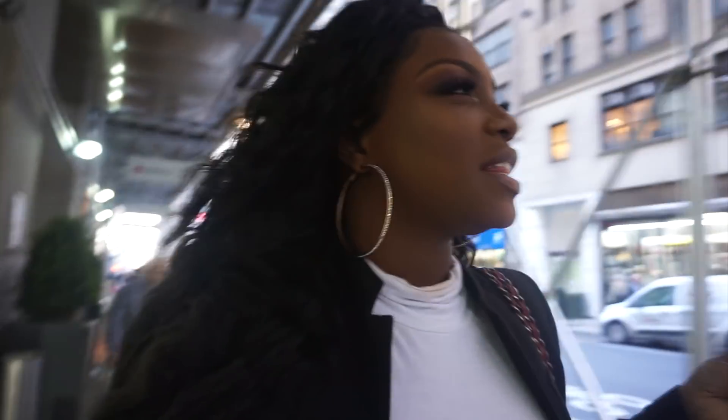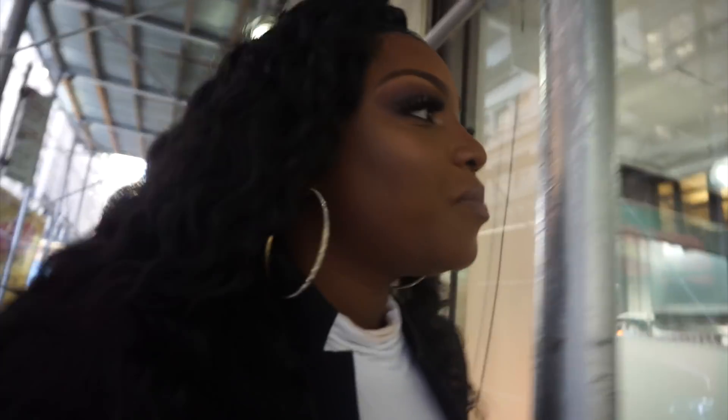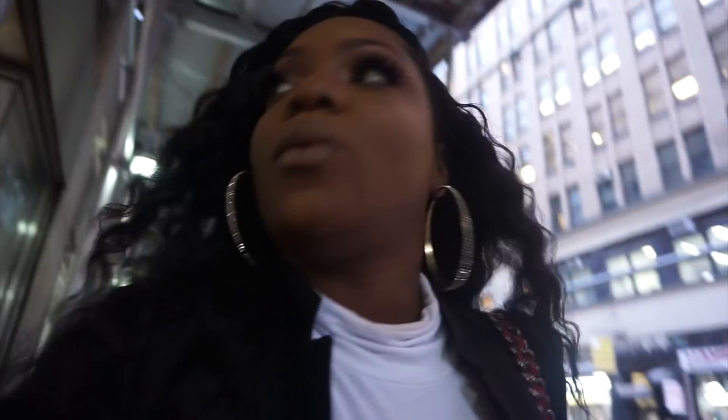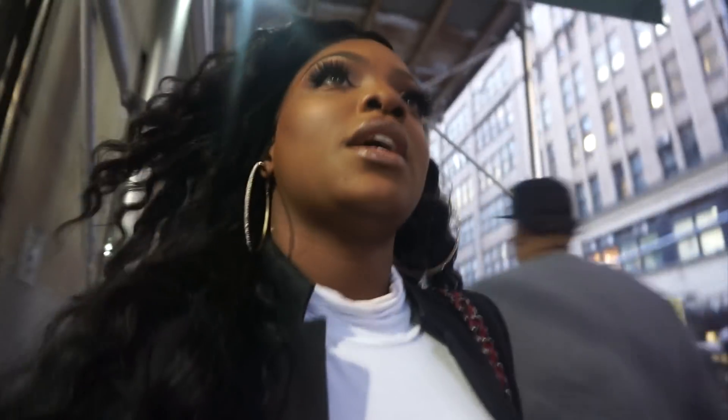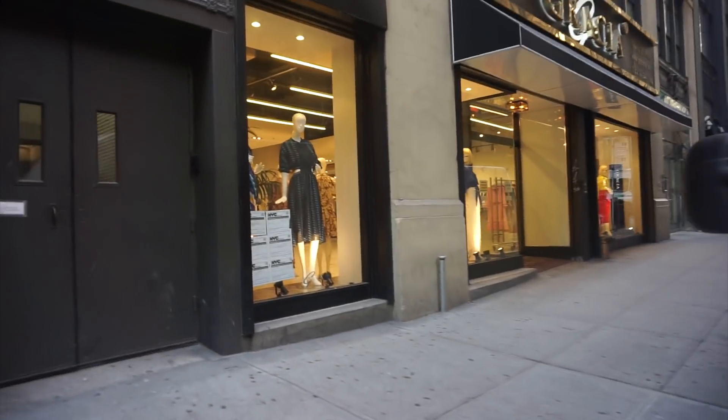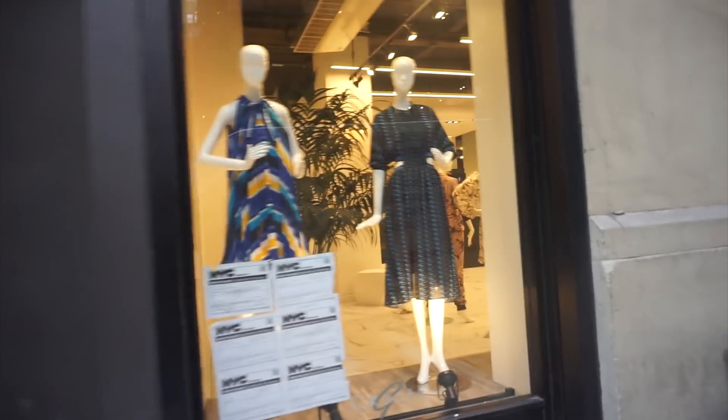We're on 39th Street between 7th and 8th Avenue. I think this block is mainly for fabrics and trimming. This store right here is for knitting machinery — so if you actually wanted to buy machinery to knit your own fabrics you could buy it here. We're just going to walk around; I haven't been over here in years. Here's one store, and this one is for trade only, so you definitely need a business license to go in.